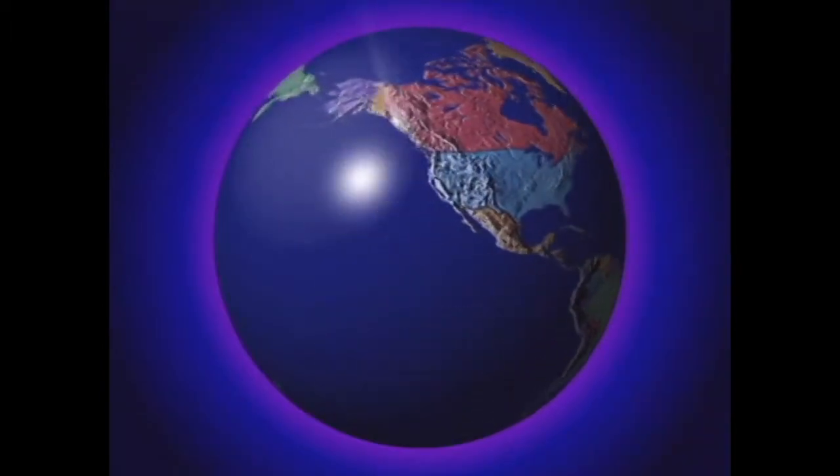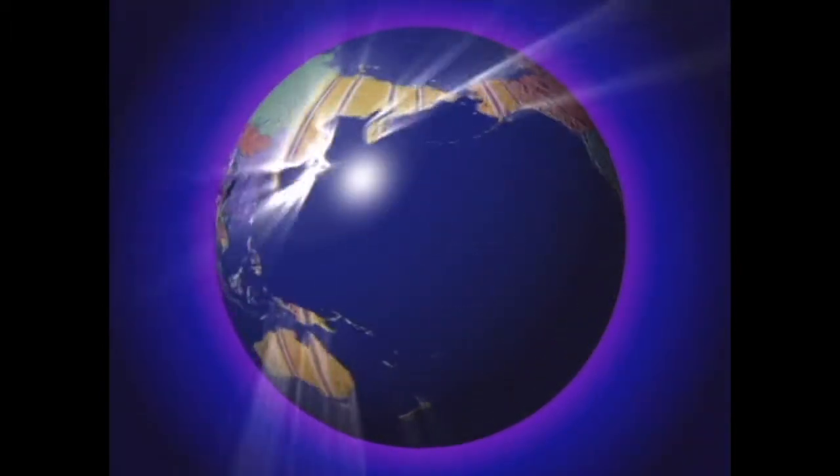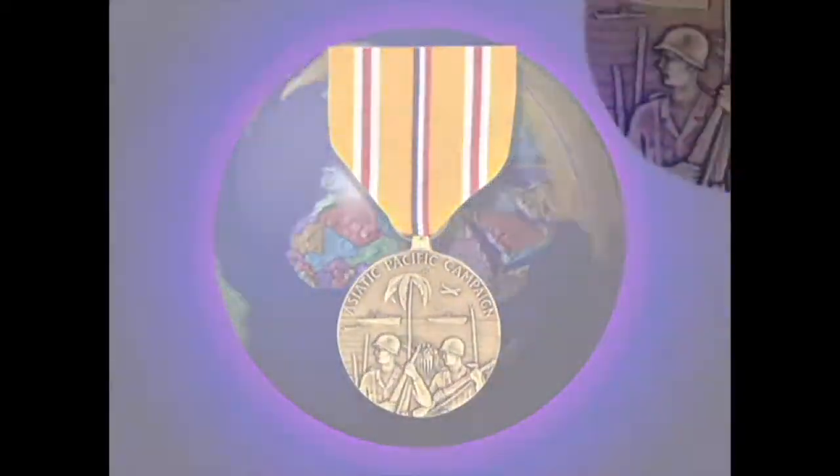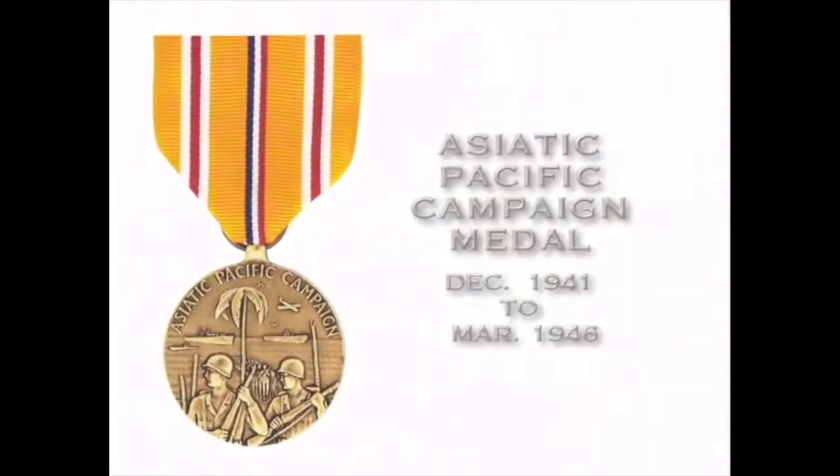The Asiatic Pacific Campaign Medal was awarded to members of the armed forces who served in the Asiatic Pacific area for at least 30 days, or were verified as being in actual combat against the enemy through March 2, 1946.